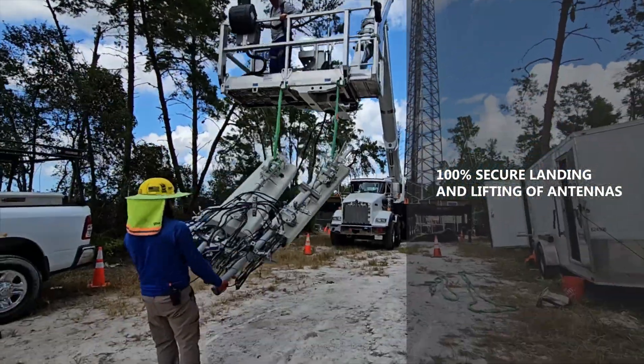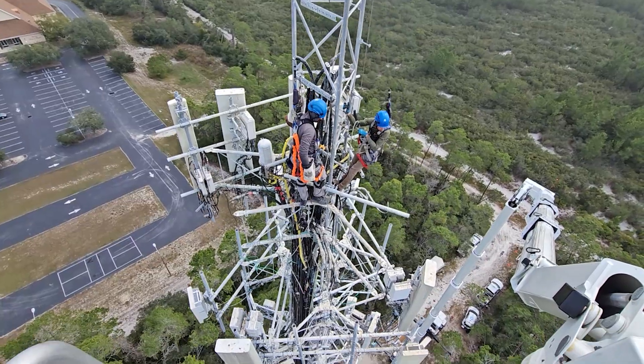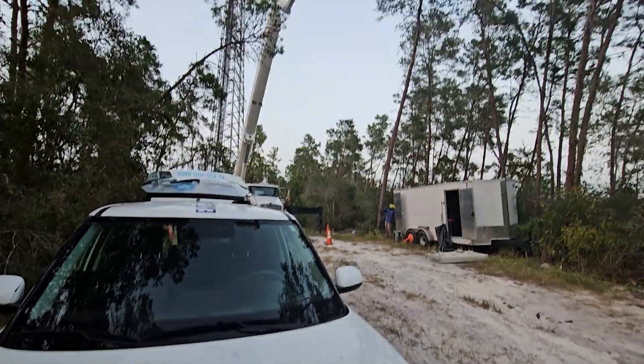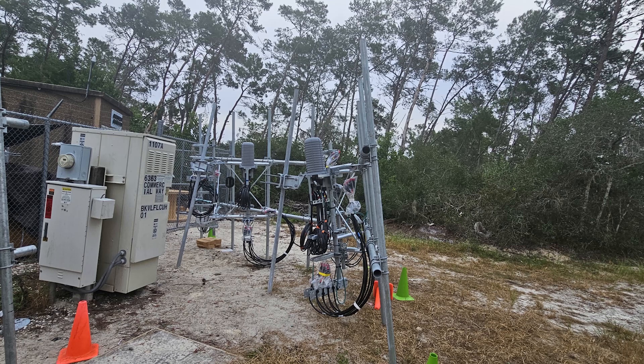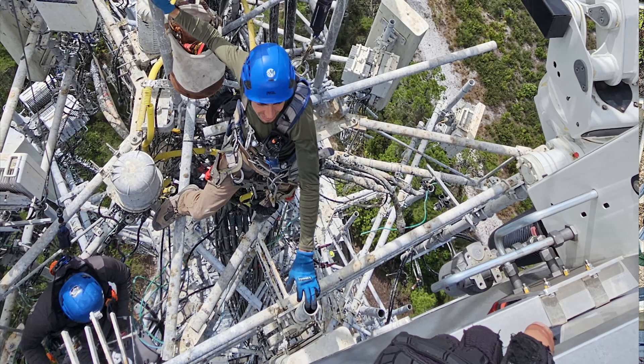To overcome these issues, we used a 250-feet-tall lift with a 60-feet upper boom for 360-degree access around the tower. The lift, mounted on a five-axle Kenworth chassis, navigated through the rough terrain to the job site with ease.